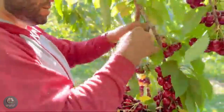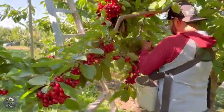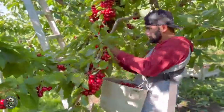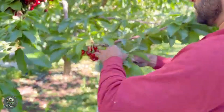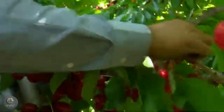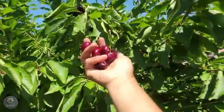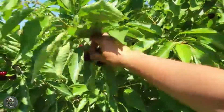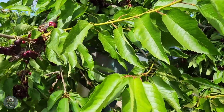Farmers start by inspecting each tree to identify the ripe cherries. They use a gentle technique to snap the cherry stem without damaging the branches while leaving the stem attached to the fruit. This helps preserve the cherries for longer storage after harvest. The process requires precision and care, as damaged stems or bruised cherries can affect the product's quality. Farmers often use aluminum ladders or trellises to reach higher branches. The cherries on upper branches are often of the best quality due to full sunlight exposure. Each worker carries a basket or bag to collect the cherries, which are then gently transferred into crates to avoid bruising.